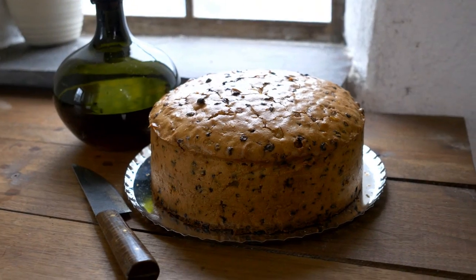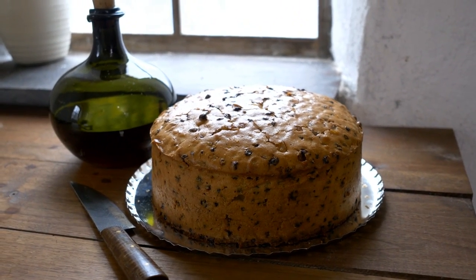Today's recipe is a Twelfth Night Cake. It comes from Richard Briggs' 1788 cookbook, The English Art of Cookery. Thanks for joining us today on 18th Century Cooking.